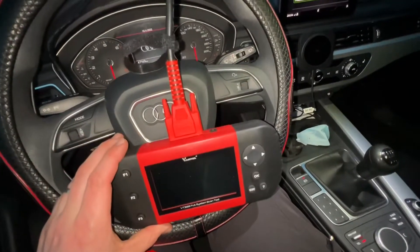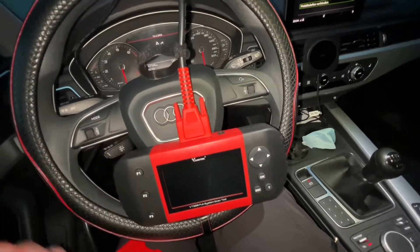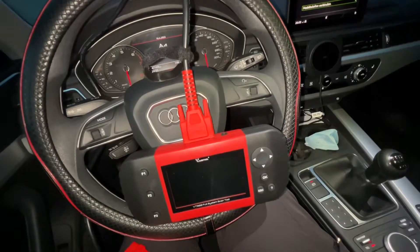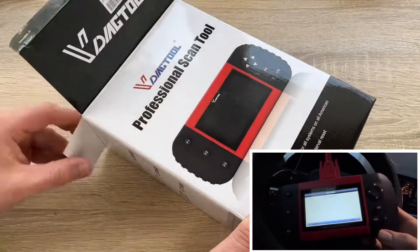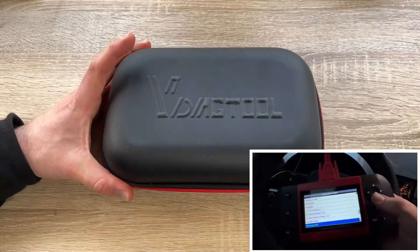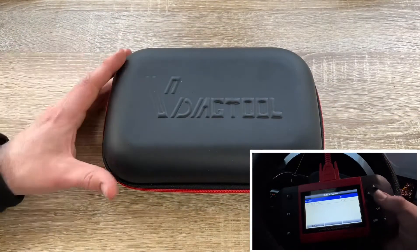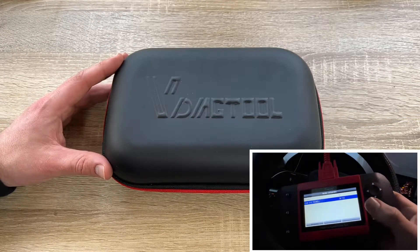The working temperature is from 0 up to 60 degrees Celsius (32 to 140 degrees Fahrenheit). The storage temperature is minus 20 to 70 degrees Celsius (minus 4 to 158 degrees Fahrenheit). The power supply is 8 to 18 volt vehicle power or 12 volt AC/DC. The tool dimensions are 229 x 100 x 133 millimeters and the weight is approximately 0.85 kg.